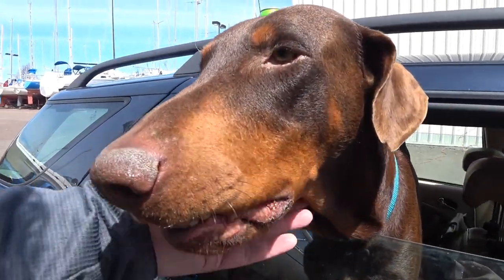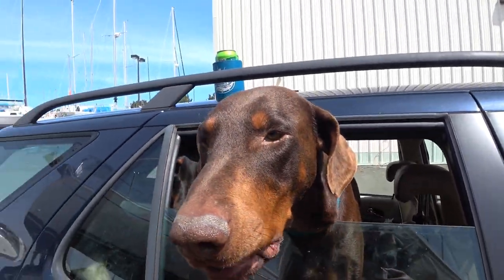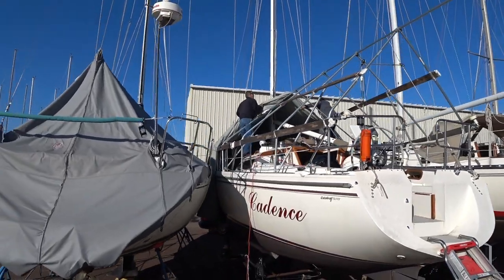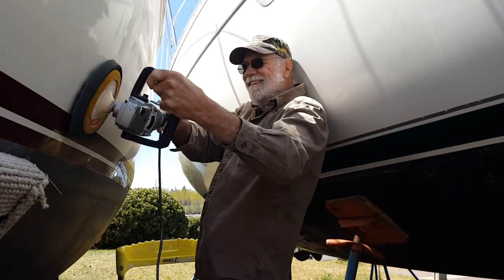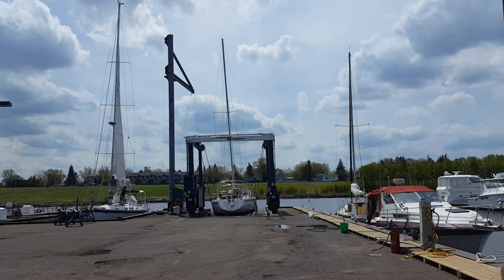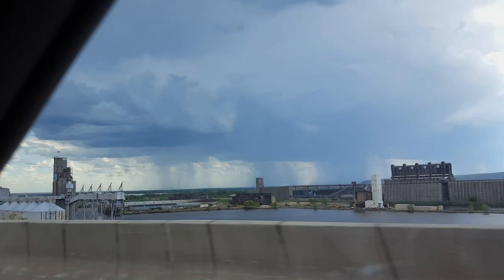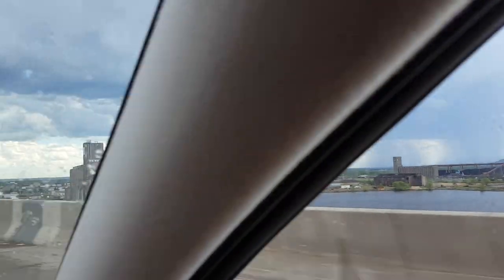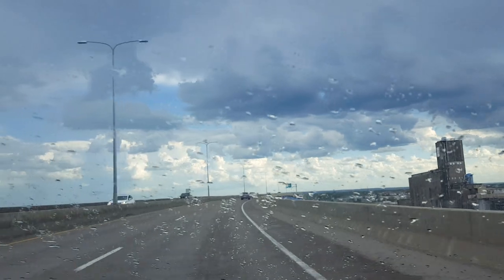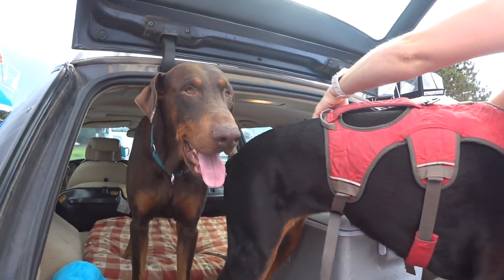In our last video, we introduced you to our new potential crew member, Foster Doberman Victor. Then we got to work getting Cadence ready to launch, and she splashed just a few days before we drove up for the long Memorial Day weekend. Fortunately, the rain moved off to the south as we arrived at the marina.